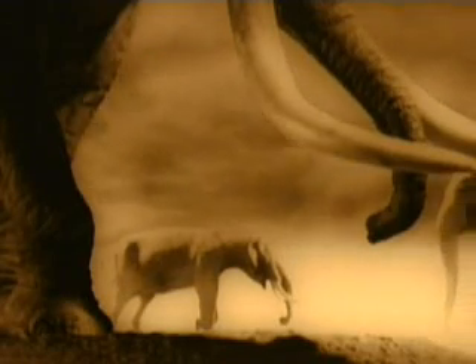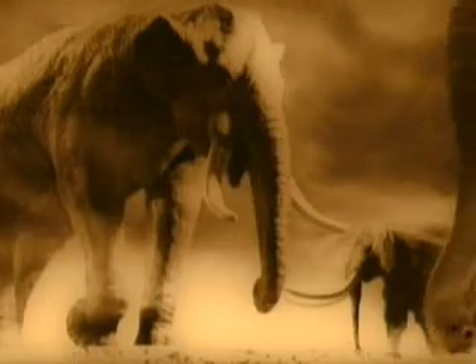Elephants' heads, weighted with heavier trunks, needed the support of shorter, stiffer necks. But long lower jaws proved more cumbersome than a multi-tasking tubular limb.